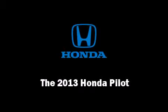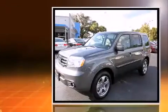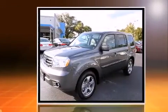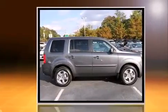Outstanding design defines the 2013 Honda Pilot. Under the hood you'll find a six-cylinder engine with more than 250 horsepower, and for added security, dynamic stability control supplements the drivetrain.